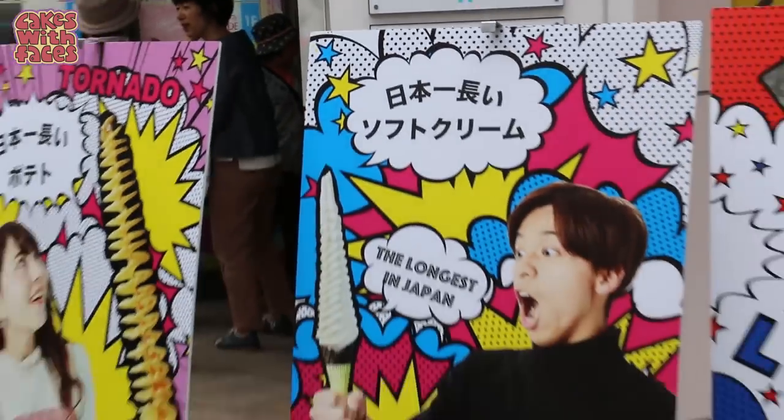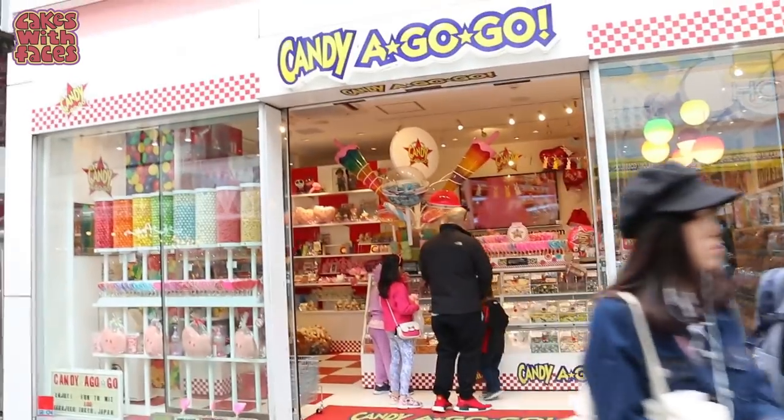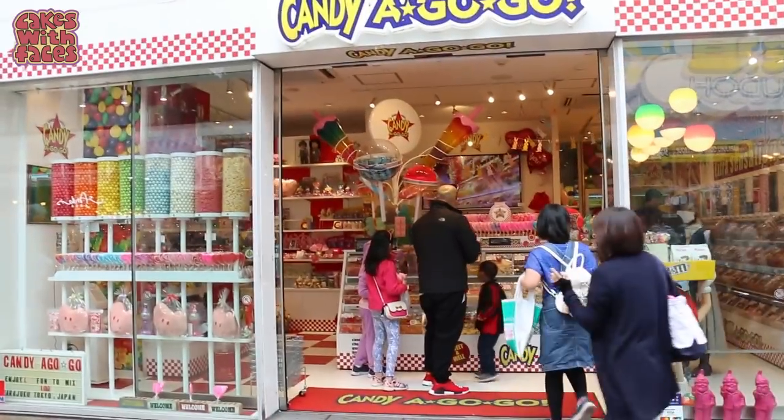Long Longer Longest — it has these novelty foods with really tall ice cream. Candy Go-Go is another sweet shop. I think this is the one where that Avril Lavigne video was filmed.